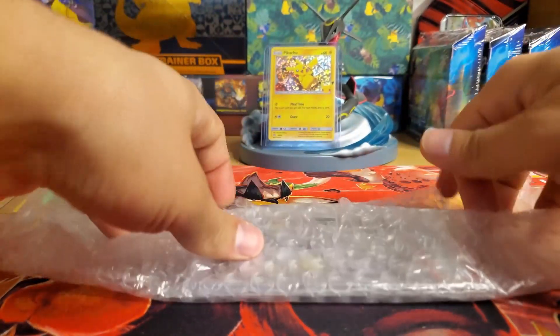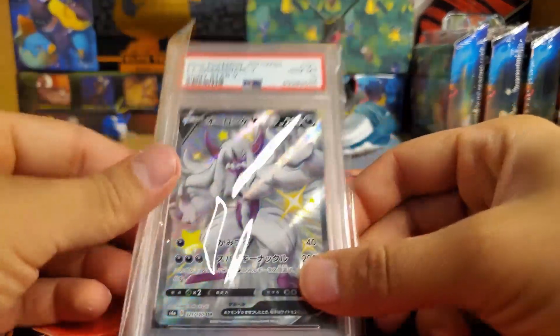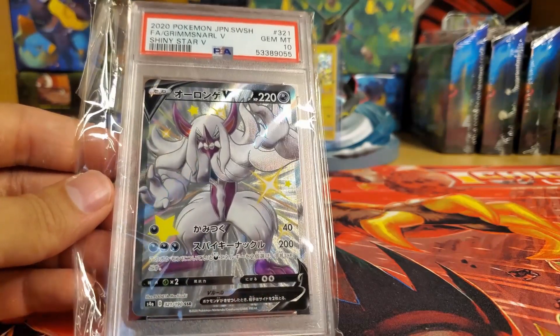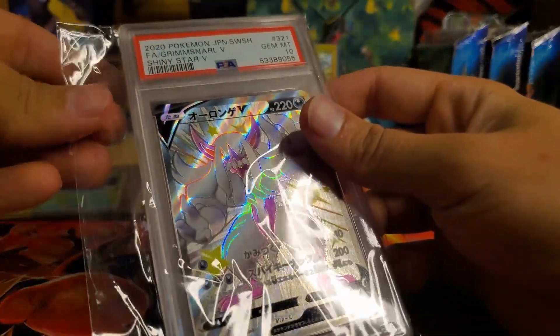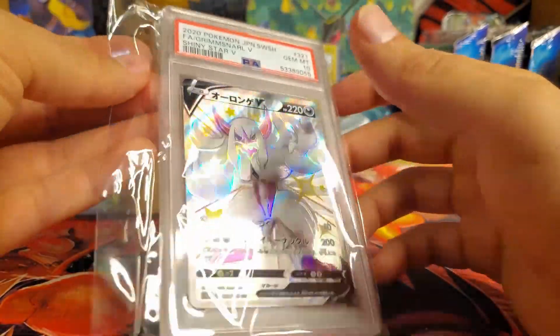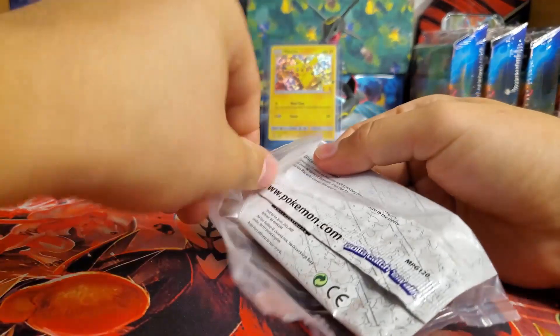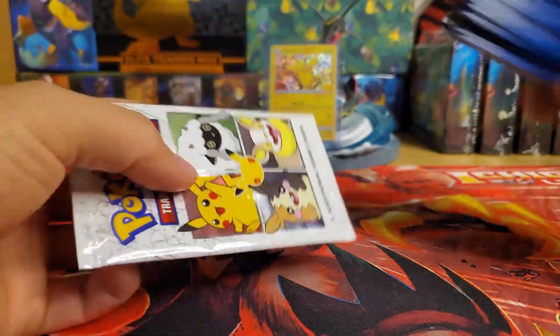Let's see what else we got. Oh boy, here it is — another eBay win right here guys. Look at that — a PSA 10 Shiny Grimmsnarl from Shiny Star V. Grimmsnarl looks absolutely insane, and as a PSA 10 from Shiny Star V, this card looks fantastic. Oh, and don't forget — you get a bag of cereal right now. It's Cinnamon Toast Crunch, and you get a pack of Pokémon cards, so we're going to be opening that too.